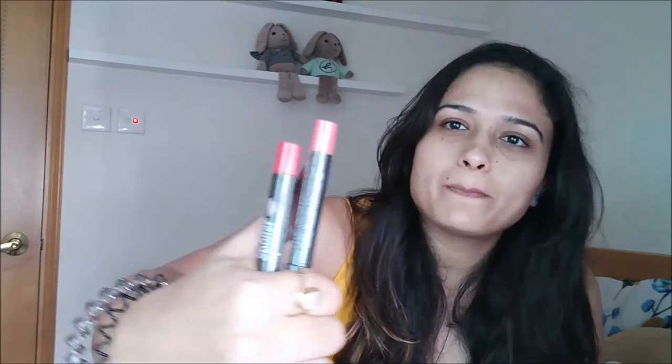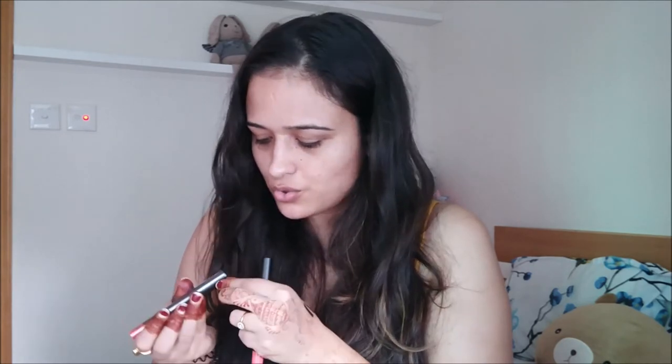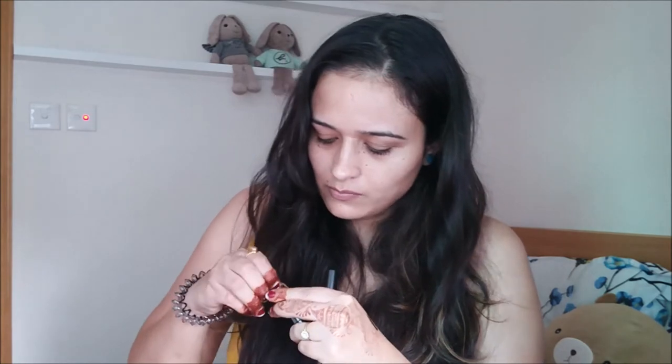The next products are two lip crayons, and this was also a 1-plus-1 deal, so there are two shades — 02 and 07. The packaging is again colour-coded. One is a muted peachy pink and the other is a proper red shade. These don't have shade names, just shade numbers. It's like a crayon — a retractable crayon, which I like because they are mess-free and there's less product wastage.